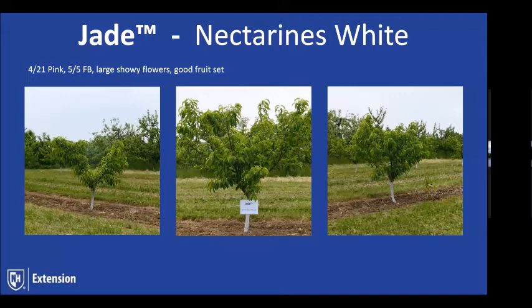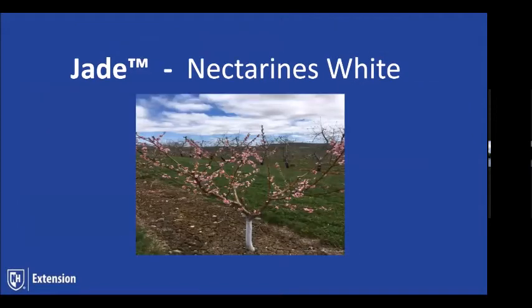Jade is a rather unique variety — it's extremely early and out of a French breeding program. What I like about Jade most is its extremely large fruit size. It's extremely winter-hardy and bud-hardy. It has one of the largest nectarines for its season I've ever seen, and it is white-fleshed. We saw a good fruit set, large showy flowers, and were early in pink April 21st. It's a really pretty tree with a nice open spreading shape.